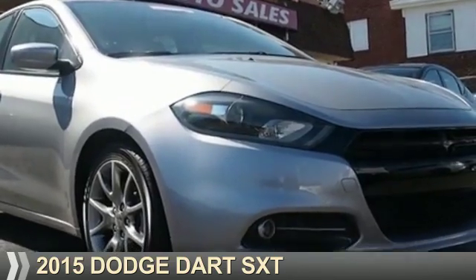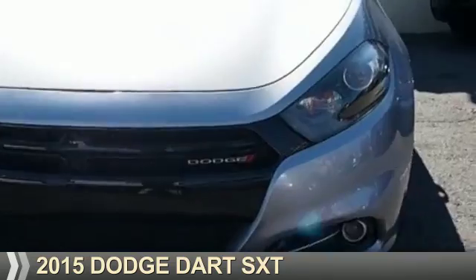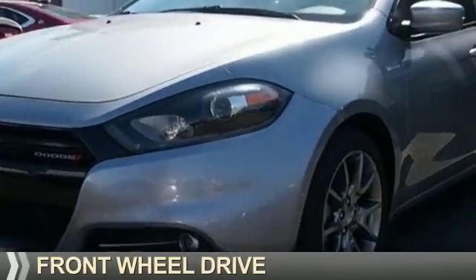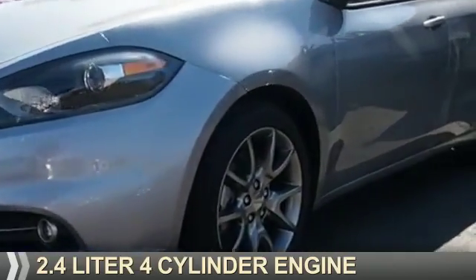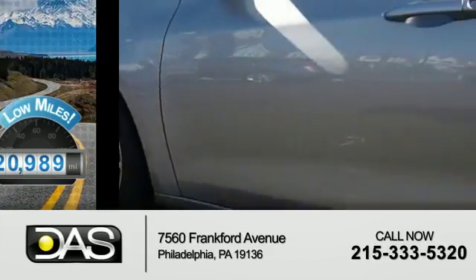Presenting the 2015 Dodge Dart — grab life by the horns. It's powered by Front Wheel Drive and a 2.4-liter four-cylinder engine. With fewer than 25,000 miles, this vehicle has a long road ahead.